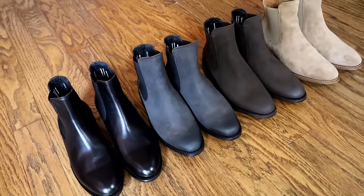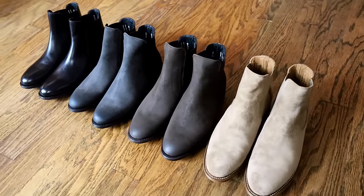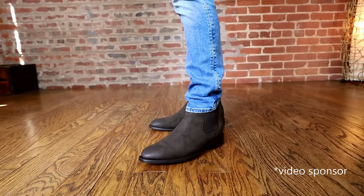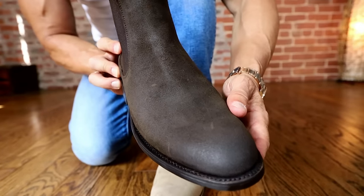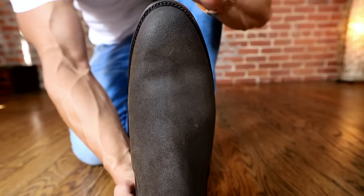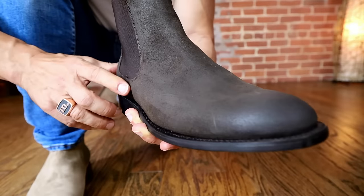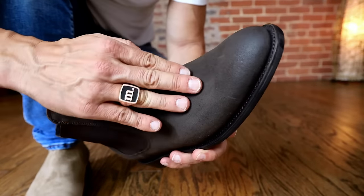Now let's move on to number three: the Chelsea boot — quite possibly the most perfect, badass shoe a man can own. If you dig any of the Chelseas I'm going to show you, they are all from today's video sponsor, Thursday Boot. These are the dark brown suede Cavalier Chelsea boots — they are absolute perfection. Look at that toe box: perfect, not too big, not too bulky, not too square, and not too pointy.